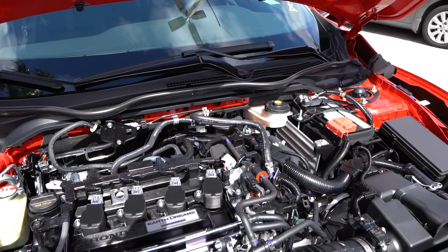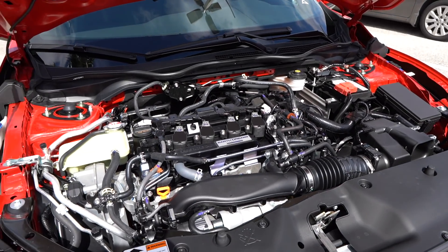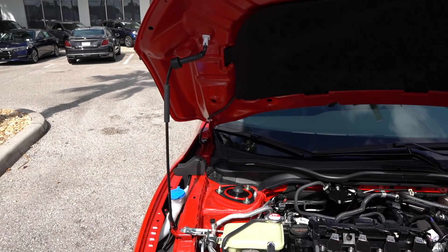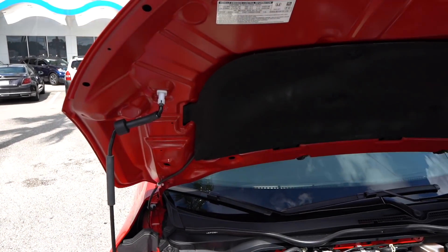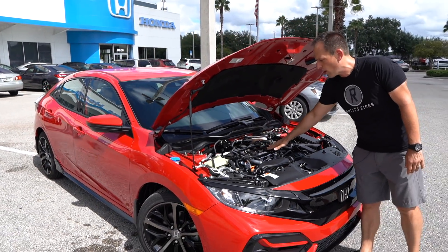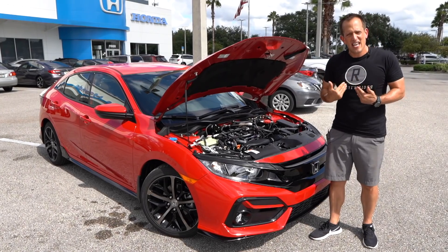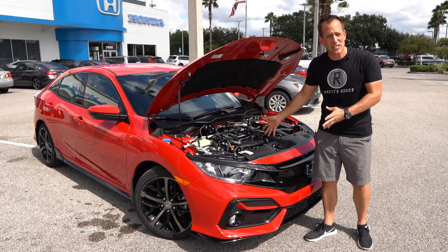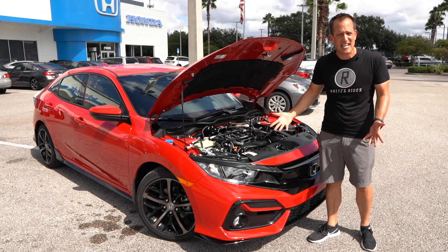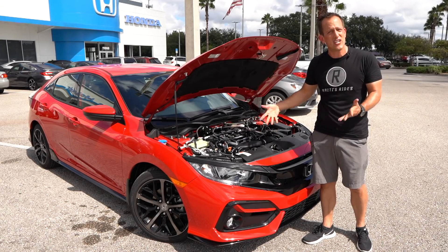A lot of times when it comes to a Civic, that's going to be your daily driver, so you're going to really want to know about MPGs. Great MPGs — 29 in the city, 35 on the highway. I just really like how when you open up the hood on one of these, you can clearly see the engine. You see the ignition coils up top. This is an inline four. As a kid, this is what helped me learn about engines — being able to see them. On so many other brands they just cover everything up, but let's go ahead, fire up this inline four turbocharged engine, and see what it sounds like.